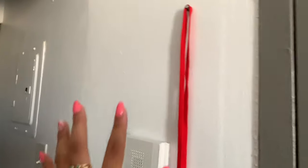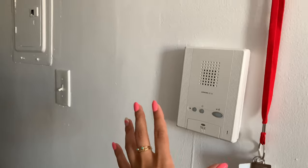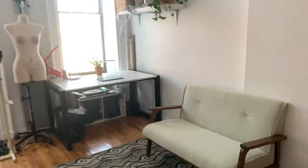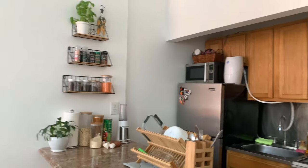Next to the door I place my keys, and this is the intercom — when somebody rings my door I let them in. That's how it works because I have a locked door. I don't have a doorman, which I did have in my previous place. This is my kitchen.